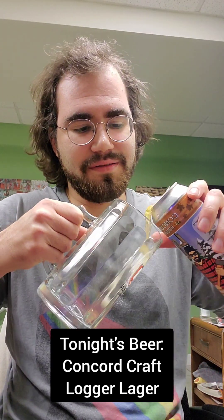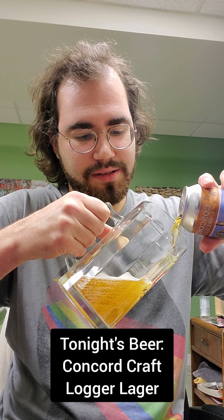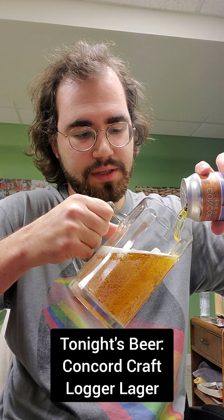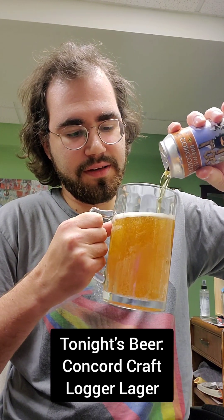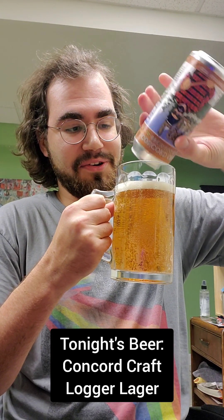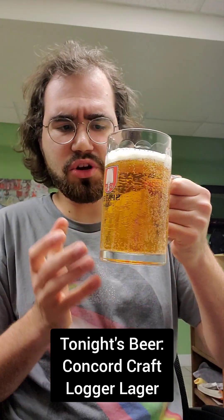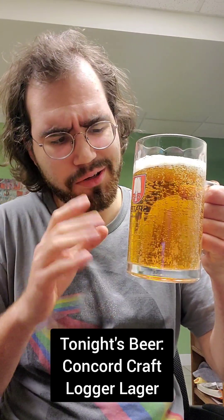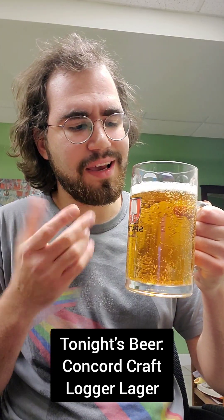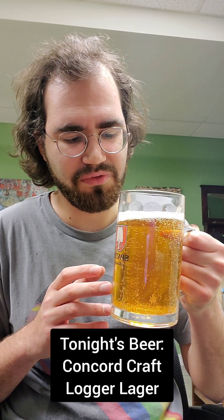Let's pour it in. Already getting a nice color there. Let's get a nice head — this is the name of the show, Nice Head Beers. As you can see, it's got a nice, very clear amber color — slightly golden amber. Not too dark, typical of a nice German Marzen. It's very carbonated and has a bubbly head, but it's kind of fizzing out really fast.